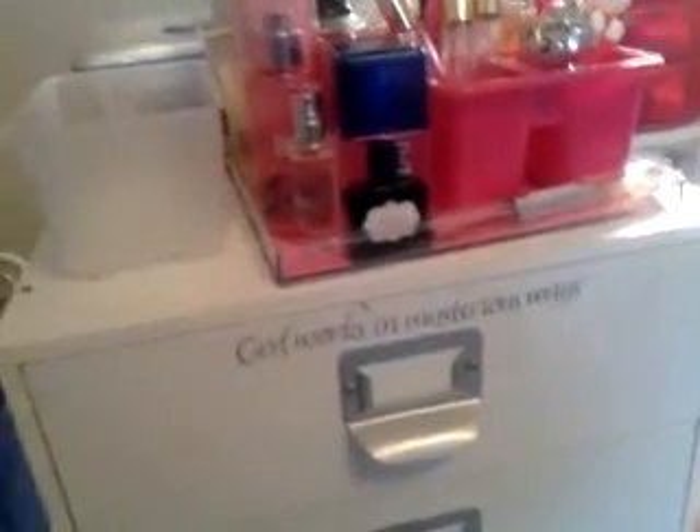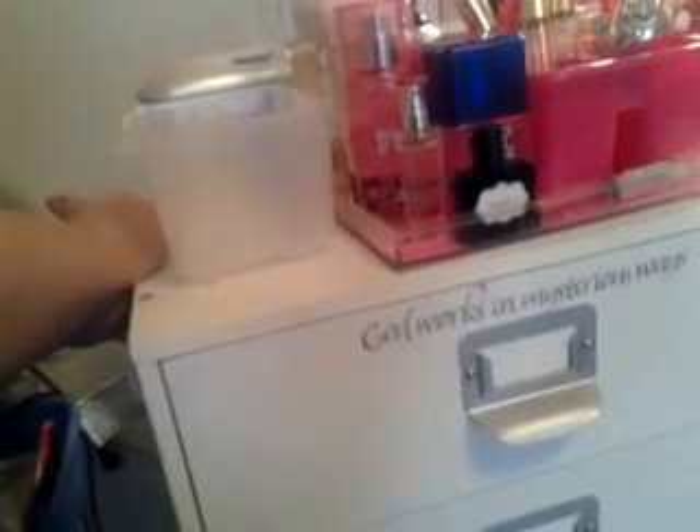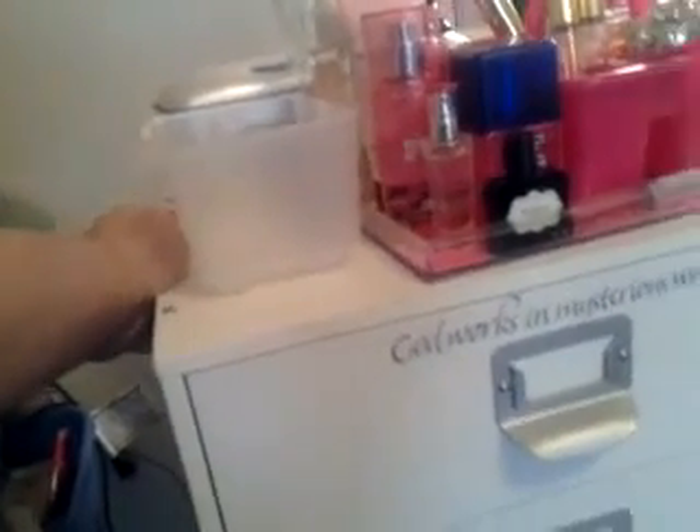I'm going to get out here really quickly and show you what I did this morning. I revamped my makeup storage. So before I get into this, this is not a bragging video — well, it's meant to be a bragging video. I'm just showing you really quickly what I did.